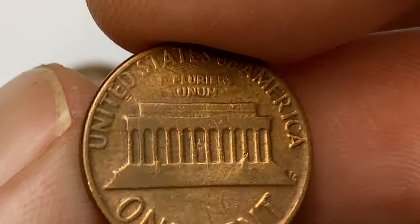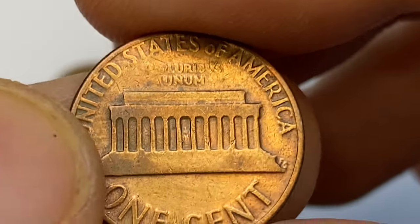On the reverse we have massive softness on the memorial, and E Pluribus Unum is either strongly worn or not fully struck.